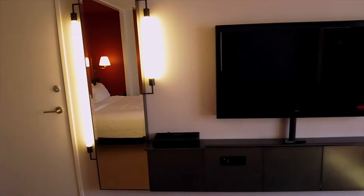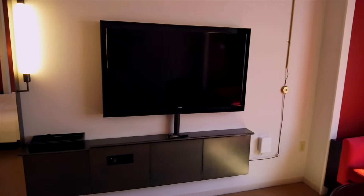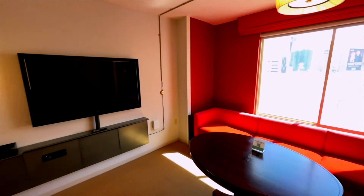A very bold and bright spacious room with plenty of seating, a large TV, and a very comfortable king-size bed.